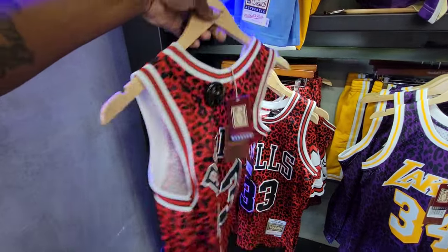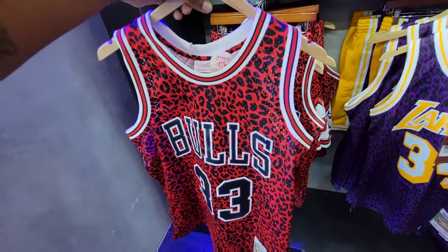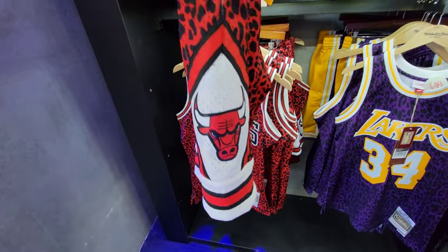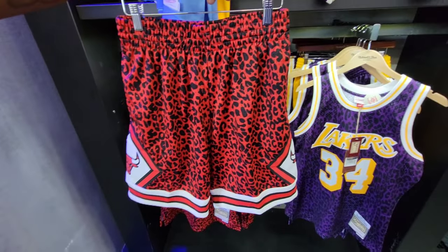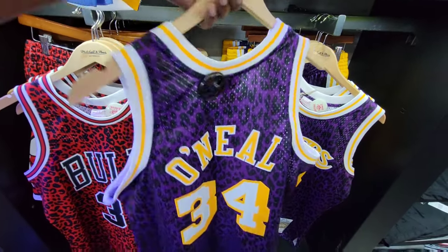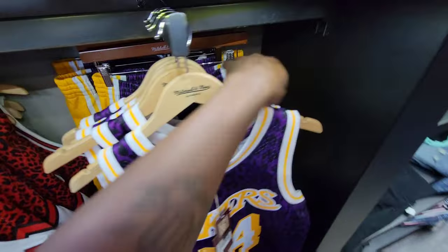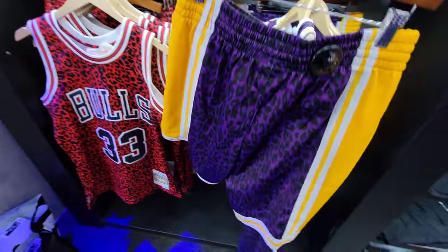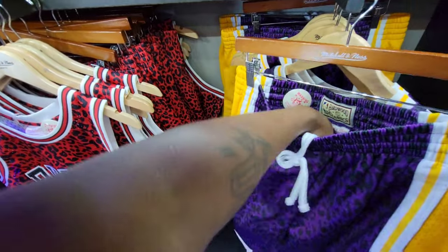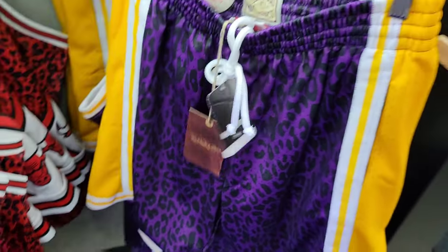$150 — that's not bad. They got the shorts too. And they got the Laker Shaq jersey right here — pretty dope too, retail is still $150. The stitching is pretty fire, bro. They got the shorts to match — I'm a shorts guy, I'll probably go with the shorts more than the actual jersey. These are pretty dope man — got the quality I want. Price on the shorts is $100 though.